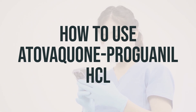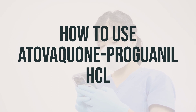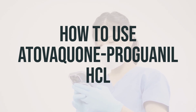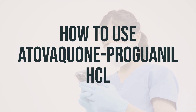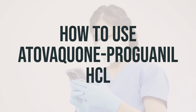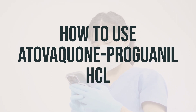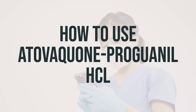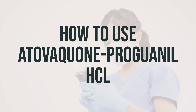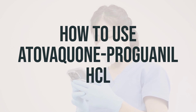Before you start taking atovaquone proguanil HCL, it's important to read the patient information leaflet from your pharmacist. Take this medication by mouth with food or a milky drink that contains fat. If you vomit within one hour of taking a dose, repeat the dose and contact a doctor if vomiting doesn't stop. Swallow the tablet whole and do not chew. If you have trouble swallowing tablets, this medication may be crushed and mixed with condensed milk.